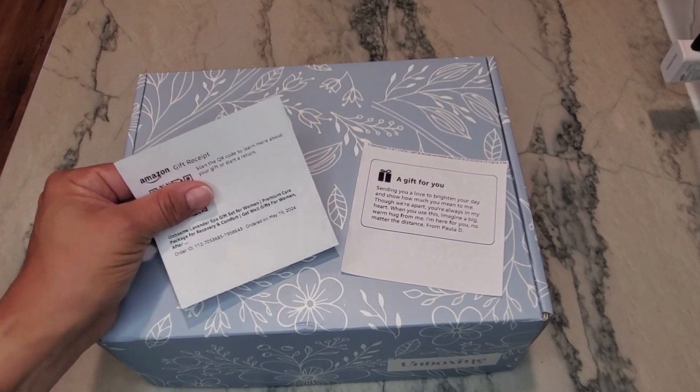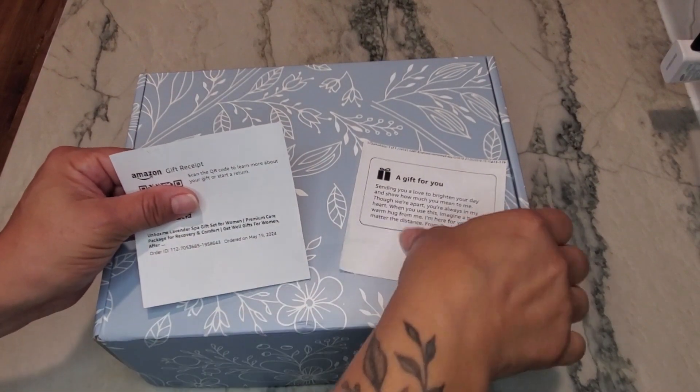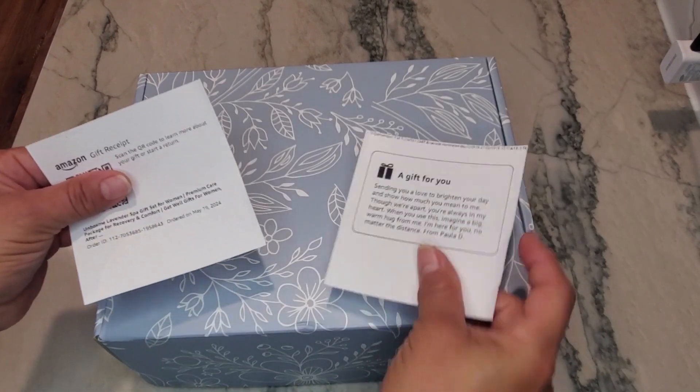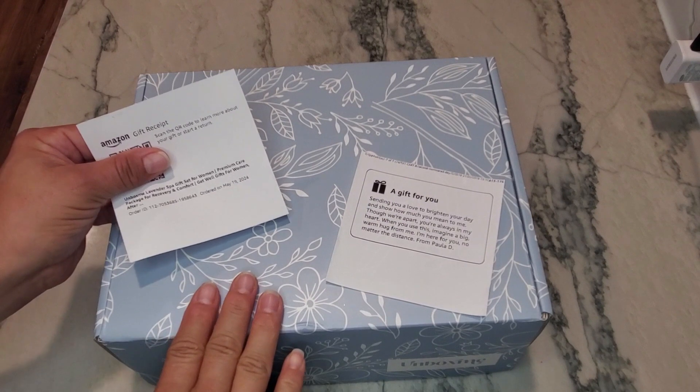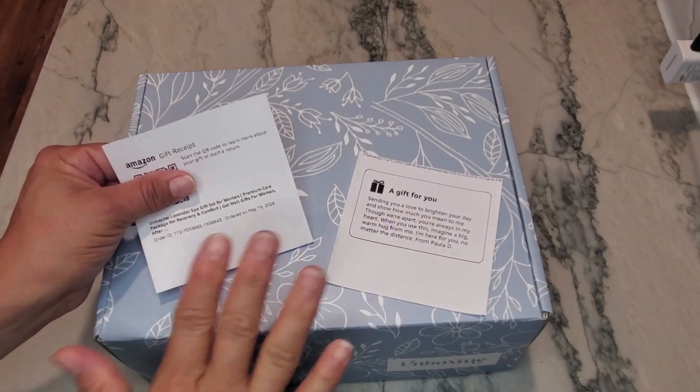I'm always worried about gift boxes — what's included and what the little note says when it gets delivered to somebody. So I actually ordered one of these sets for myself and had it sent to my house with a special little note, just because I wanted to see how it would arrive.